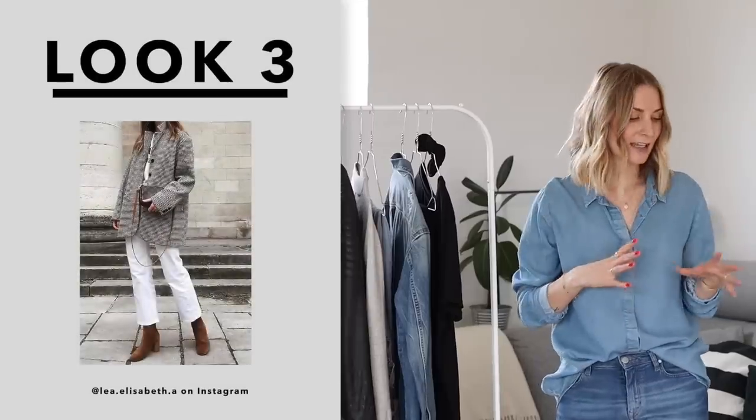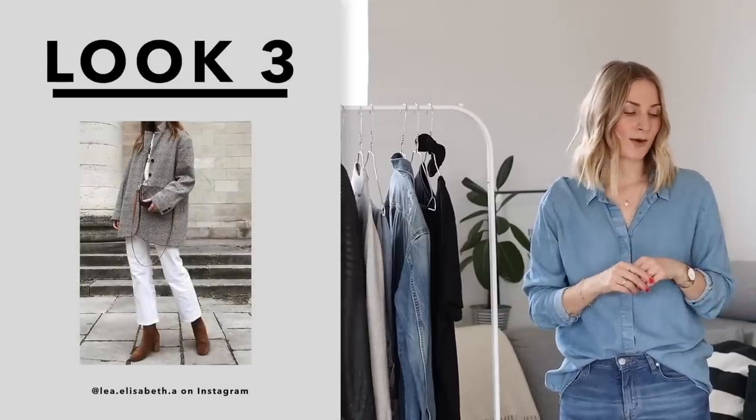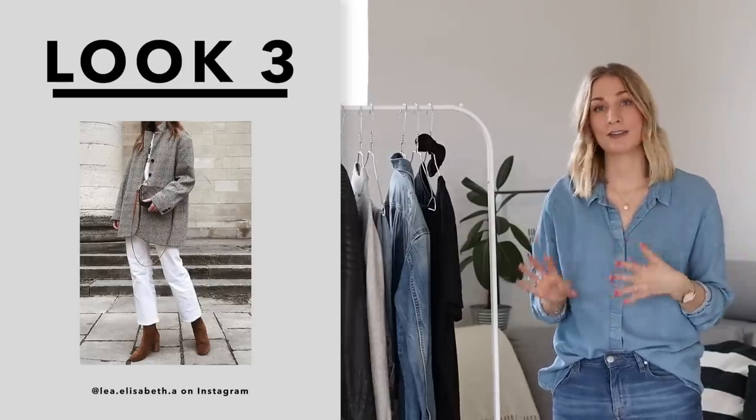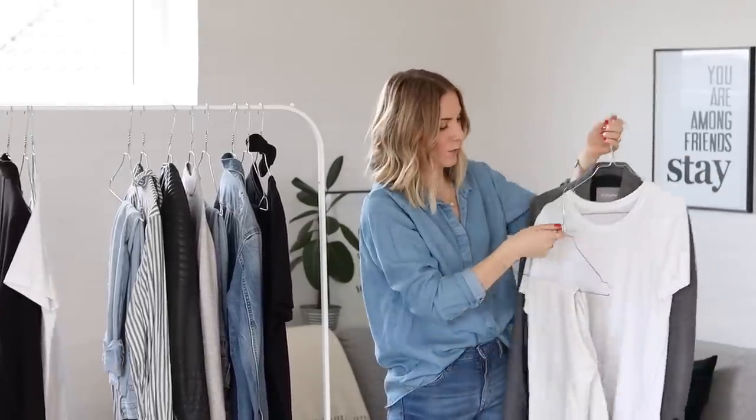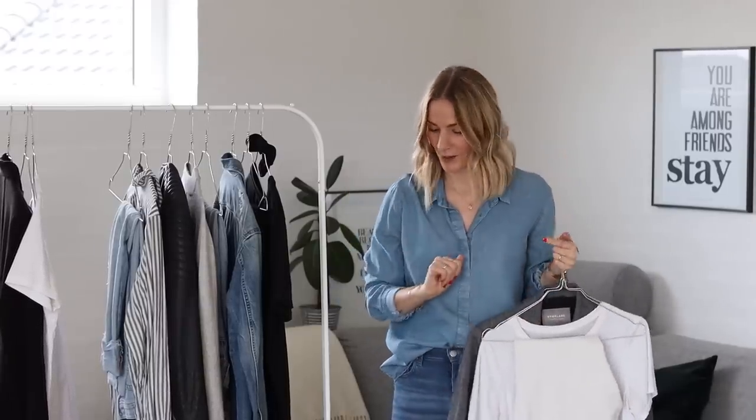Let's move on to outfit number three. I've mentioned a lot lately that I'm all about neutrals for spring and I'm also all about all-white outfits where you give it some contrast with the jacket or the shoes. That's kind of why I fell in love with this particular outfit. I wanted to give it my own twist and make it a bit more spring appropriate. We have a grey boyfriend blazer from Everlane, a white t-shirt, and then a pair of white boyfriend jeans also from Everlane. These are all old favorites — there's nothing new here, just new combinations thinking outside the box.